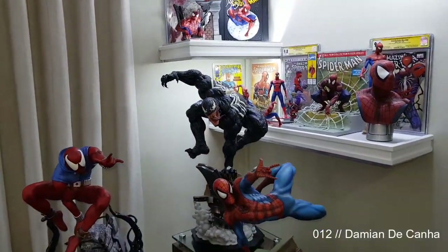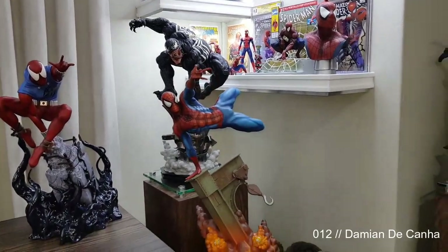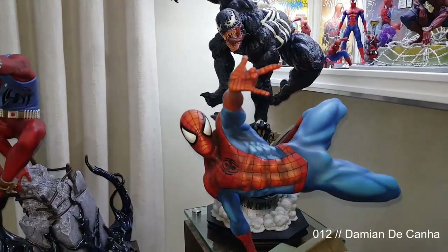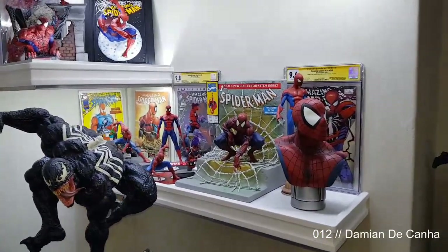I've got Premium Format Sideshow Venom and Spider-Man. Venom is exclusive; Spider-Man is just a normal edition. I might actually one day buy another one just to get the exclusive, because the exclusive is absolutely brilliant.